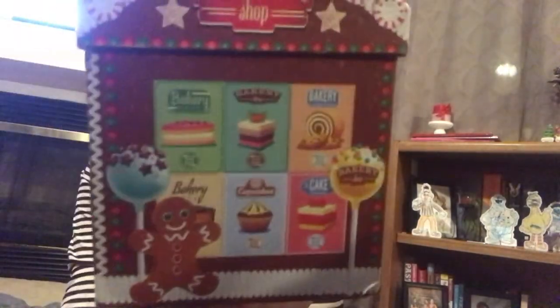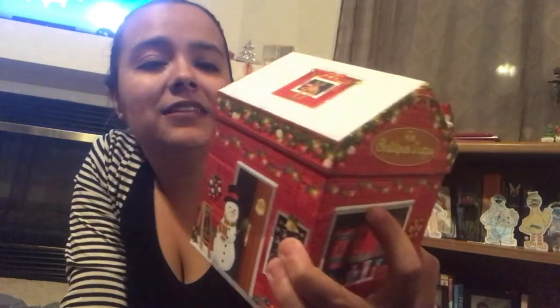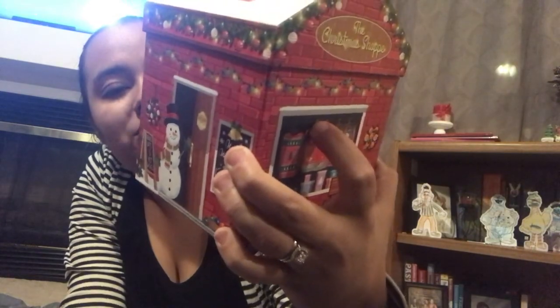Then I picked up the Bakery Shop — it has the little menu and the little window display. You guys, if you see these they are so cute — you can put cookies in these and give them out, or a candle, but I'm keeping them for decoration. And then last but not least, the Christmas Shop, which has some little Christmas trees outside with prices on them, the front door with the snowman, and some ugly sweaters.